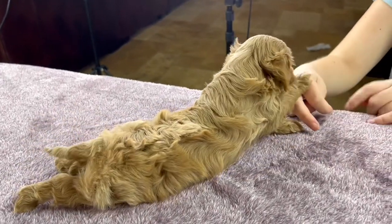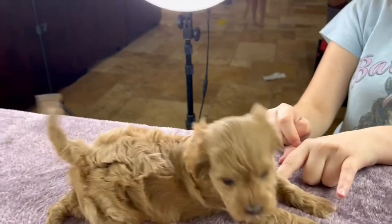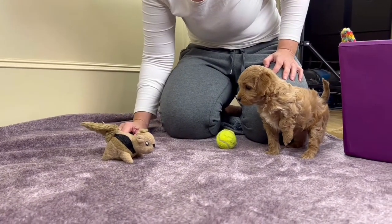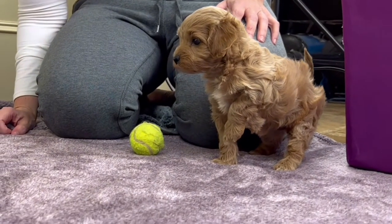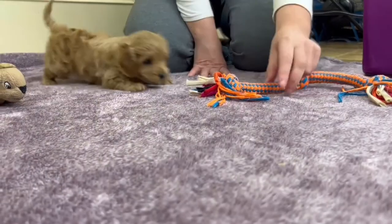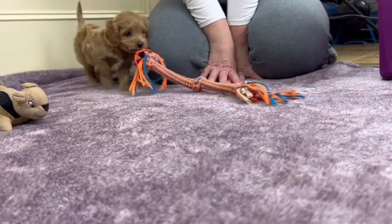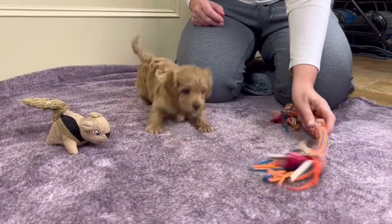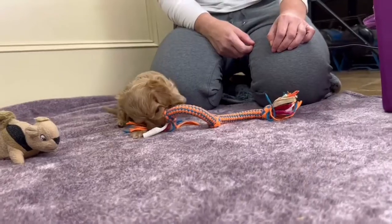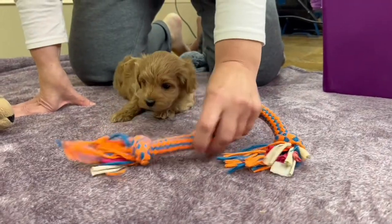One of the first things you have to do is eliminate all brachycephalic breeds and breed mixes from your list of candidates. This is sad because a lot of these breeds have really awesome, easygoing, non-anxious temperaments that we're looking for in a travel-ready companion. But flat-faced breeds have breathing and body-cooling problems that make air travel really dangerous for them. In fact, they are banned on most airlines. This includes Shih Tzus, French bulldogs, Boston terriers, and any similar mix.